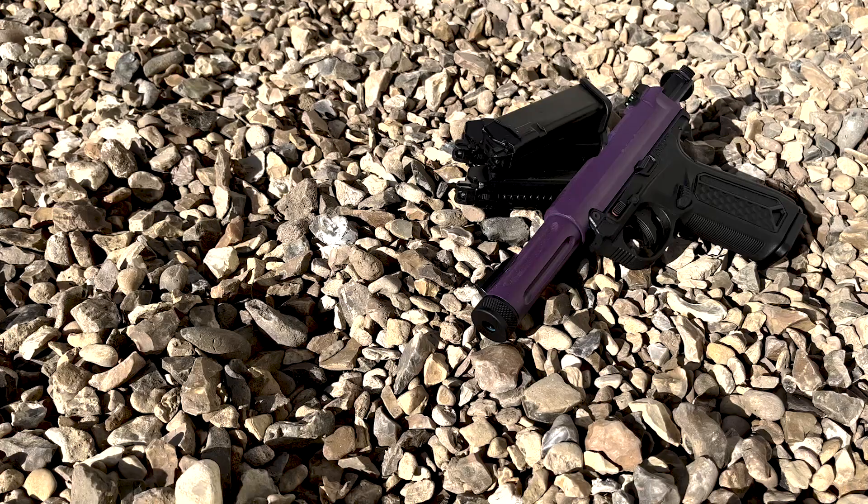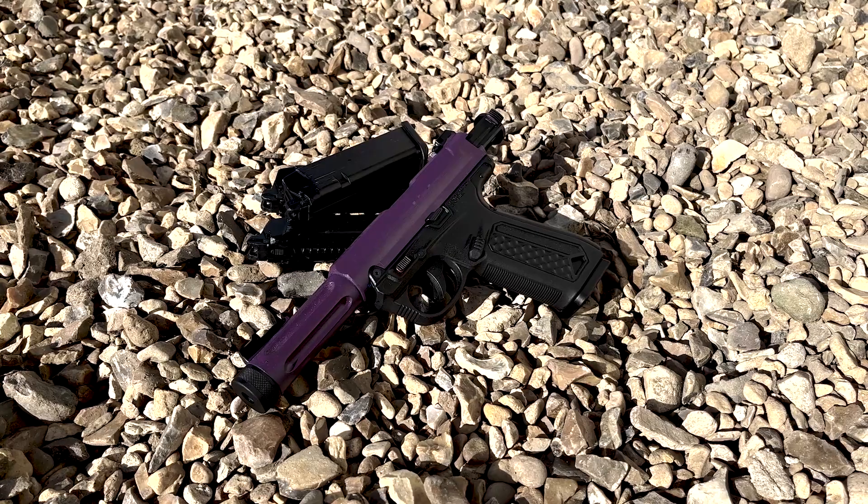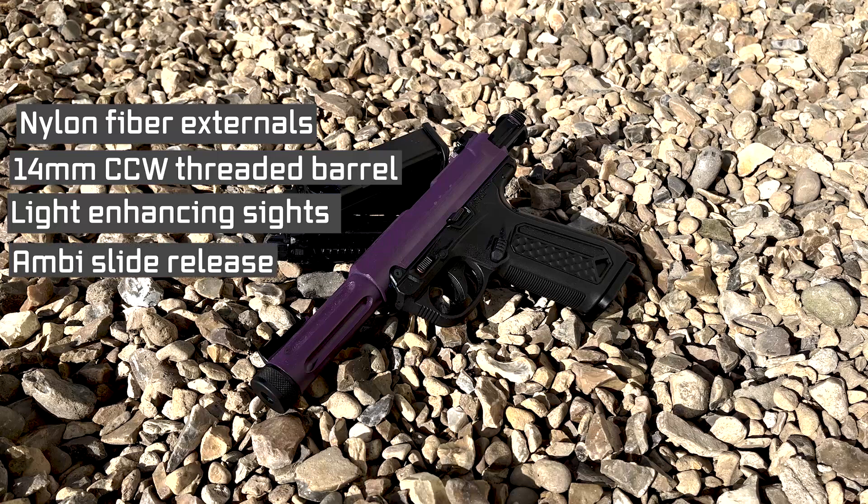The magazines, while sharing many similarities to TM mags, can be swapped with most G-Series and WE magazines, no problem. The features of this pistol include, but are not limited to: nylon fibre externals, a 40mm counterclockwise threaded barrel, light-enhancing iron sights, ambidextrous slide release, and semi- and fully-automatic functionality.